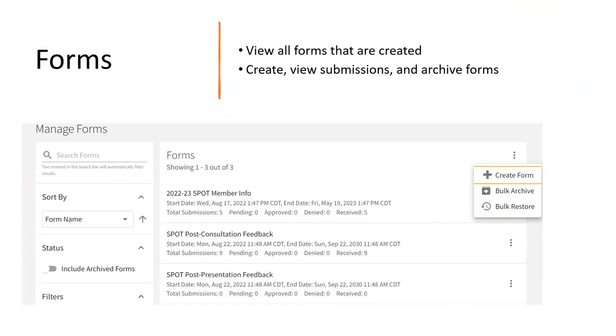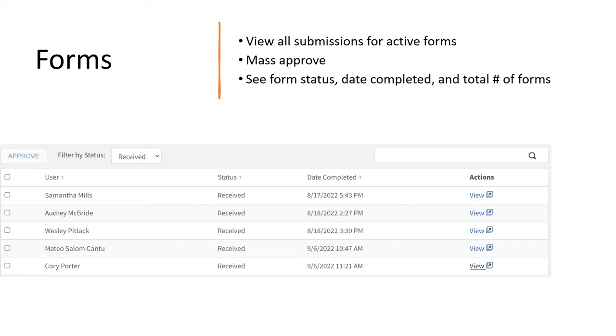On the forms tab, you can view all the different forms created and saved for your organization. You can't delete forms — the best you can do is archive them so you can see them again in the future. Click the three little buttons at the top to create a form, bulk archive, or bulk restore. To view a form, just click on whichever one you want to look at. It'll show you all the people who submitted. If you'd like to view specific responses, click the view button and it'll pull up the form in its entirety. Forms is a pretty robust feature — if you'd like to learn more, we'll have a link to set up a meeting with a SPOT member.